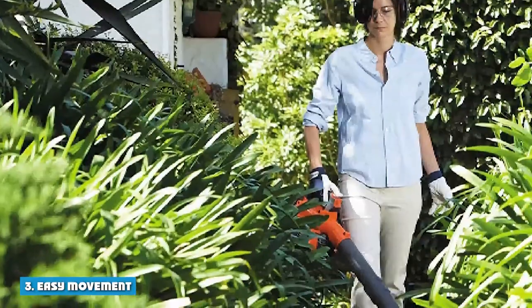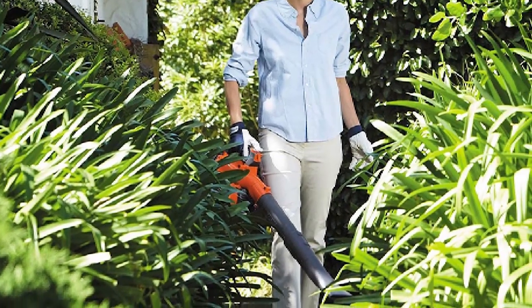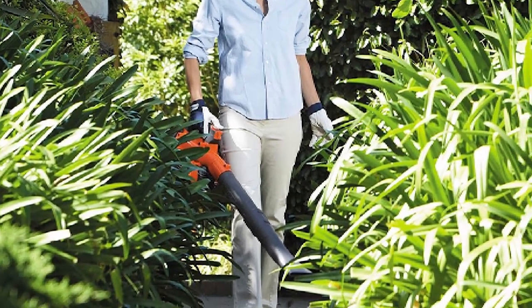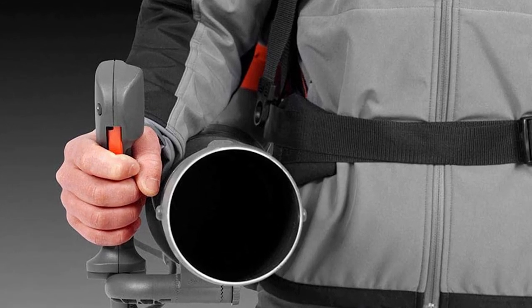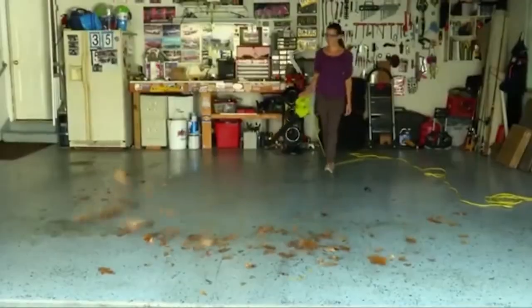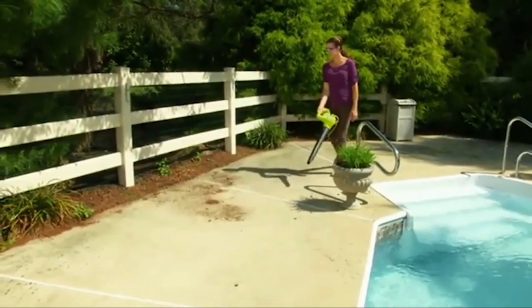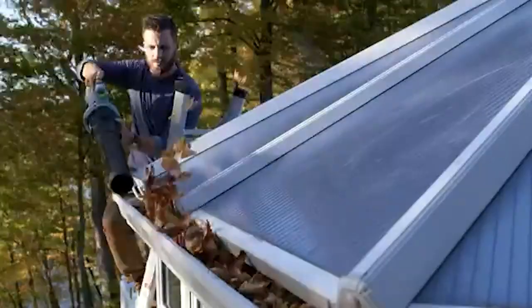3. Easy Movement: Gas blowers are known for their maneuverability, which can be a huge advantage depending on how big your yard is and how many trees need clearing. An extension cord is required to keep electric blowers in range, limiting your reach to 100 feet from the nearest electrical outlet. Although cordless leaf blowers are available, they don't have the power to clean driveways or hard surfaces.